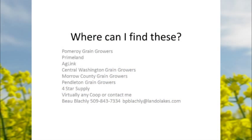Where can you find Cropland canolas? Any co-op — we give co-ops first dibs on our canola lines, but they'll also cross-sell to non-co-ops. If you're interested in a Cropland canola, visit your regular dealer. If they can't get it, contact me — phone 843-7334, email bpblatchley@landalakes.com and I can set you up with a dealer.